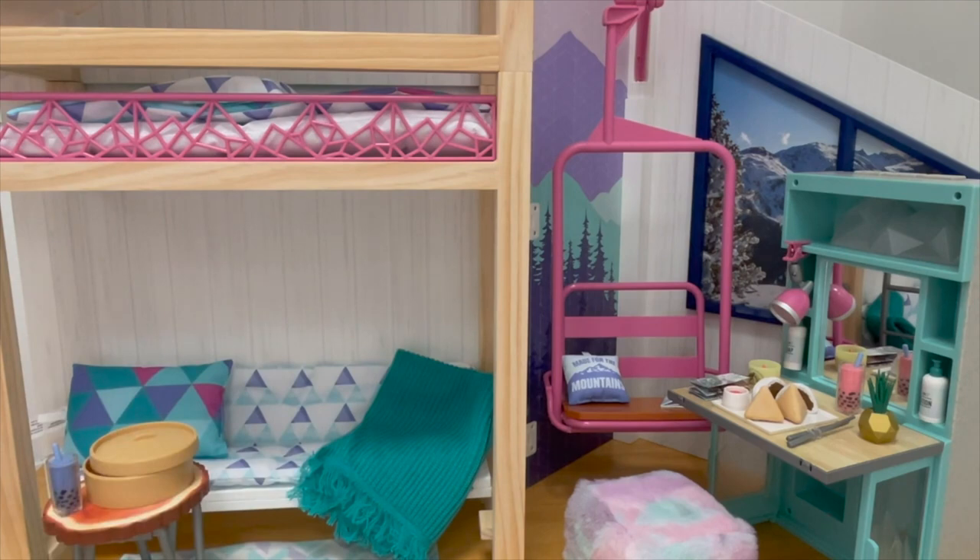Overall I would definitely recommend the bedroom setup. It's so perfect for Corinne and Gwynne's collection, definitely matches their storyline, and it comes with so many different smaller accessory items — perfect for decorating any bedroom setup as well.